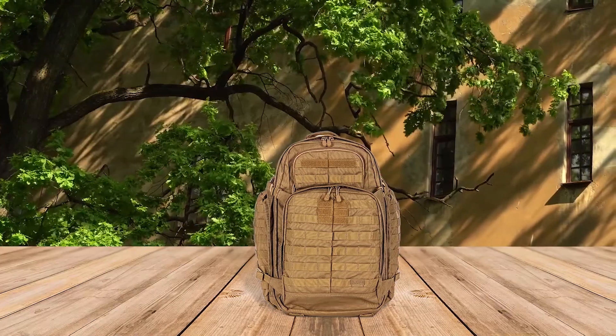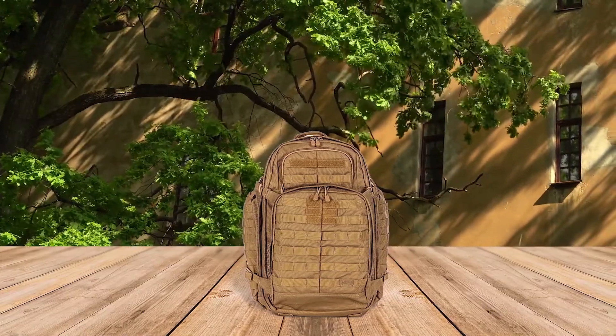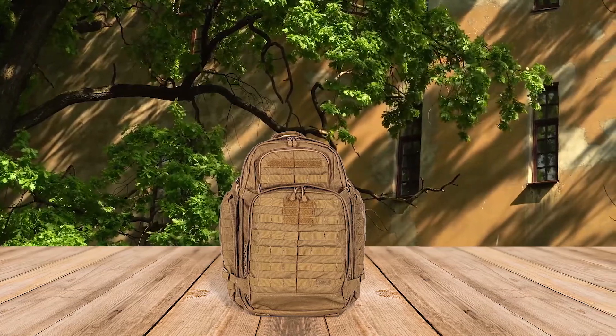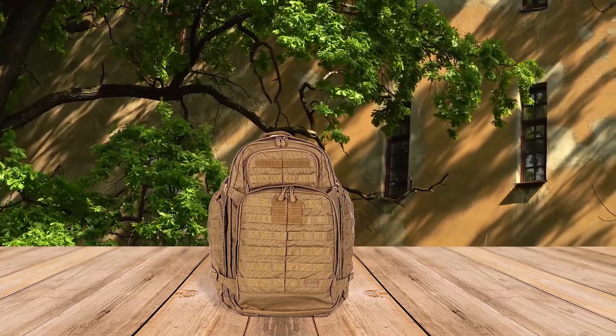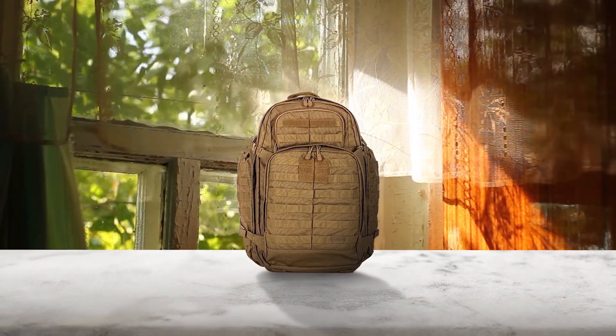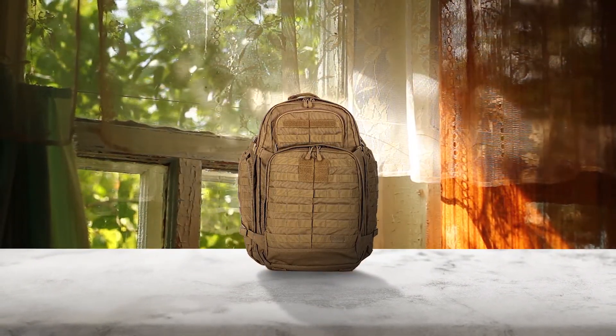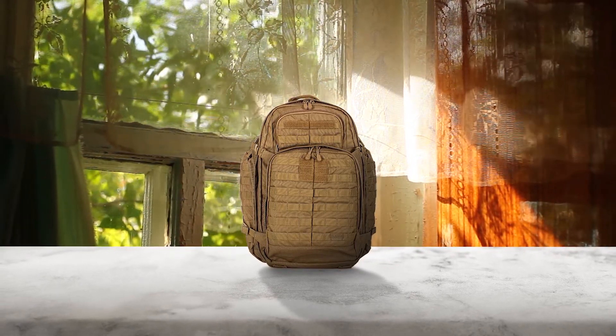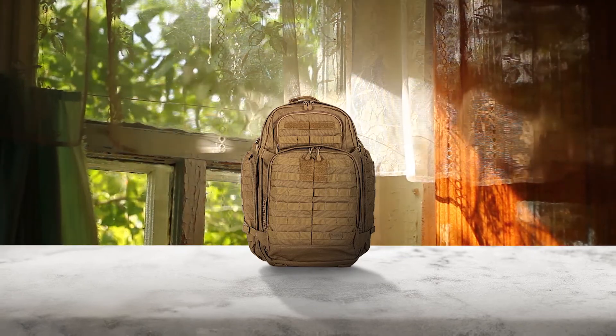This 72-hour bag also has plenty of internal pockets, some with YKK zippers and some with elastic to compartmentalize your gear. You can also shove some items between the front pocket and the main part of the bag. The shoulder straps have a closed cell foam to conform and a waist strap so your bag won't lean to one side.